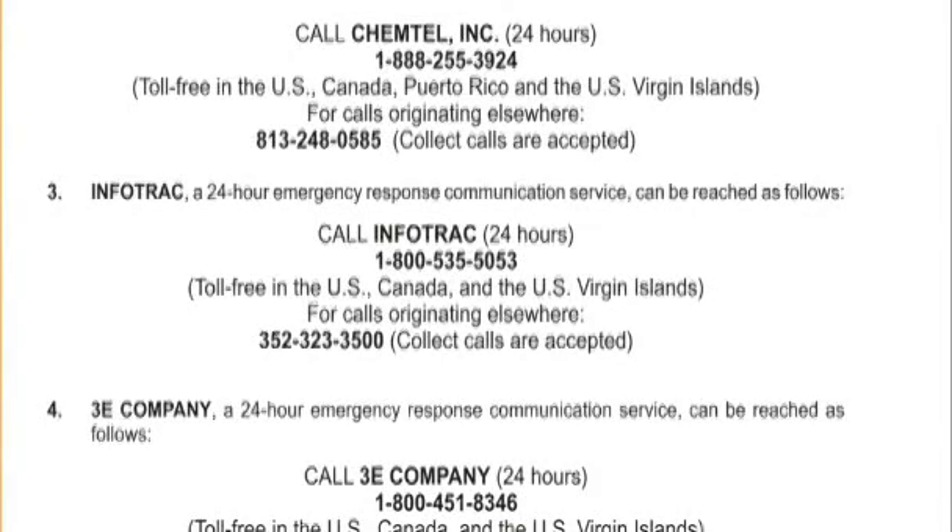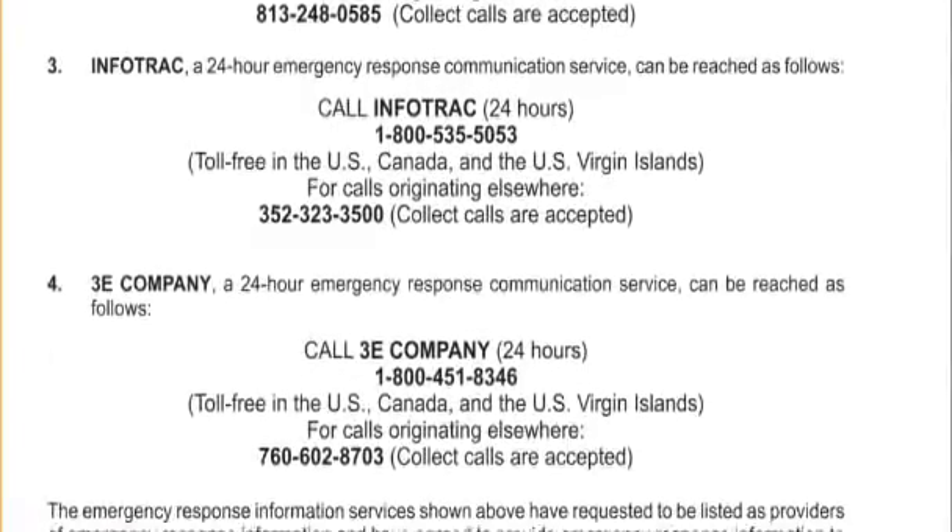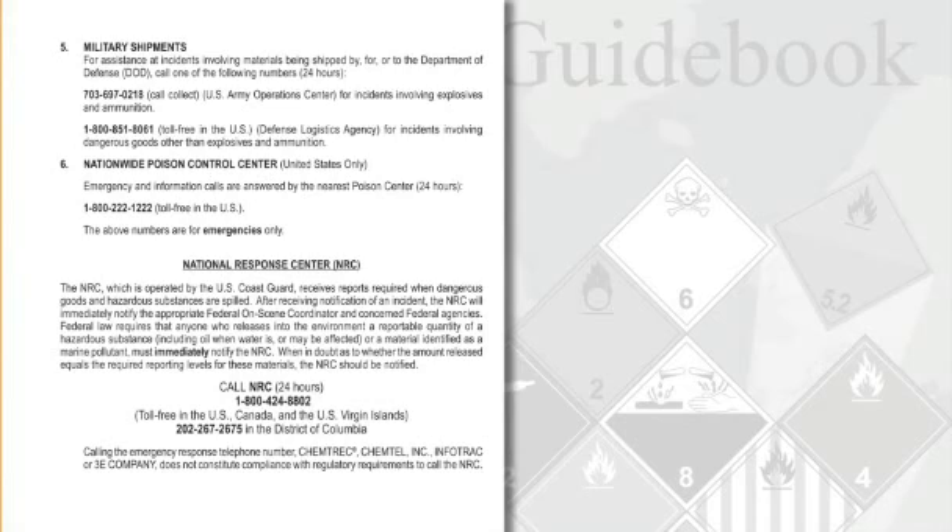The ERG lists three additional 24-hour emergency response services: Chemtel, Inc., InfoTrack, and 3E Company. It also lists the National Response Center, which must be notified when more than a certain quantity of dangerous goods and hazardous substances are released into the environment.